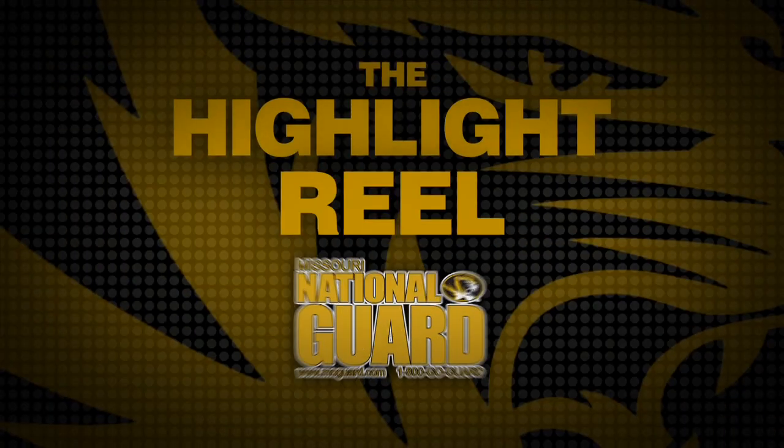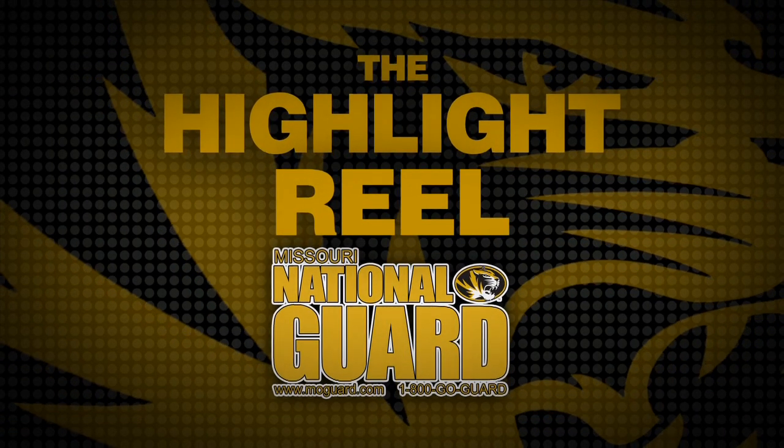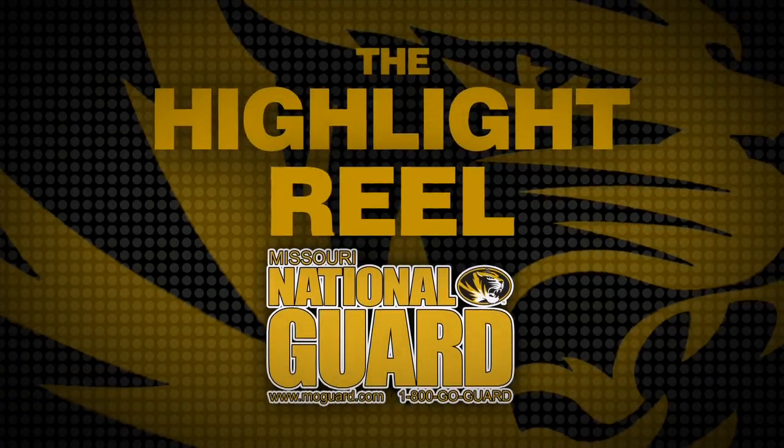The Missouri National Guard highlight reel. Missouri National Guard, always ready, always there.